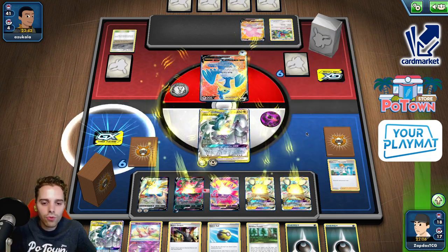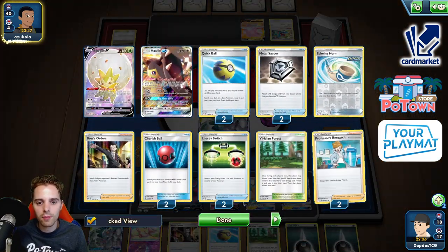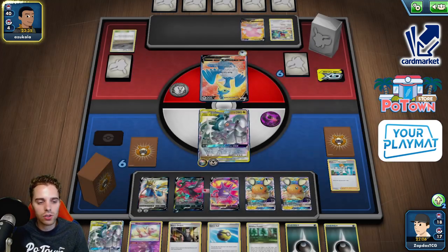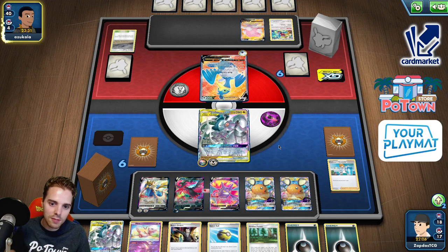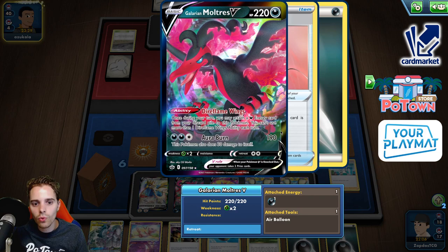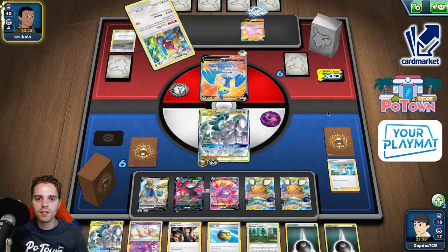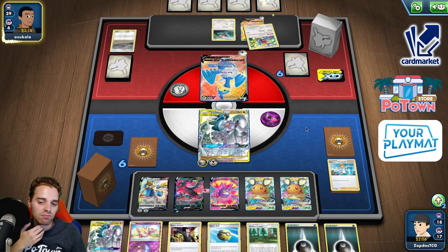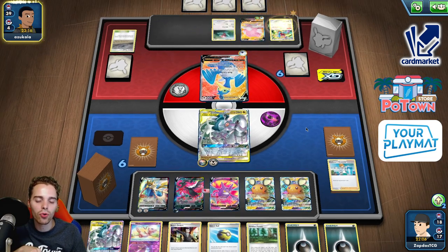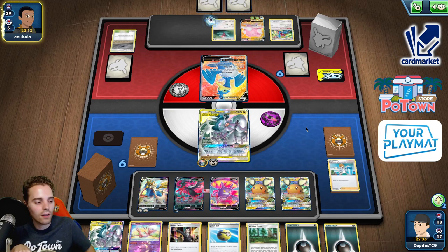Next turn we have two attackers ready: Zacian as well as Galarian Moltres — both going to be able to attack. You no longer need four Zacians just to have Saucer, Saucer, attachment. This Galarian Moltres just attaches to itself, which is super strong. We'll see if this Blissey is going to take down our ADP. Zacian is going to be able to KO that Blissey, and Galarian Moltres is going to take care of that Cramorant.